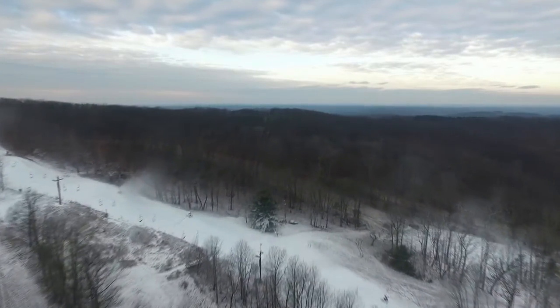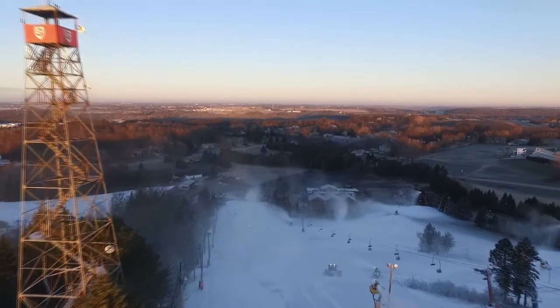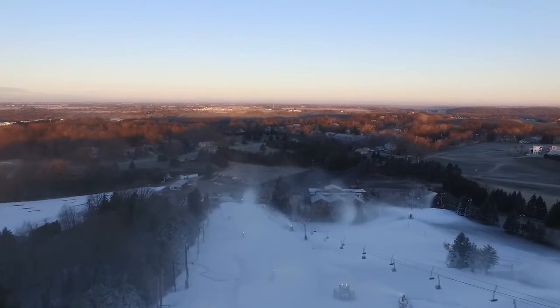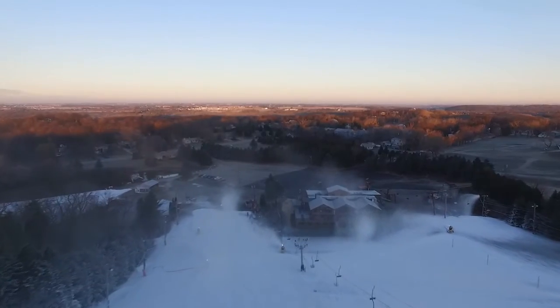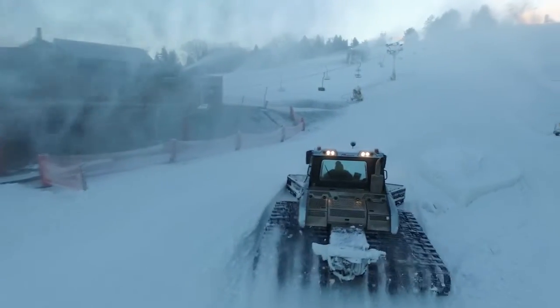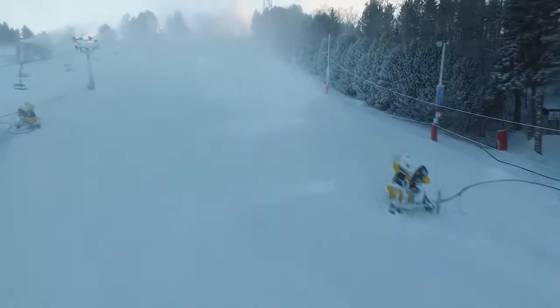Another thing that has really happened over the past probably 10 to 15 years is that the quality and the efficiency of the snow production has just changed dramatically. The techno elephant guns that we use at Little Switzerland are incredibly efficient, incredibly good at putting down beautiful powdery snow. When the weather's right, we'll get it right.